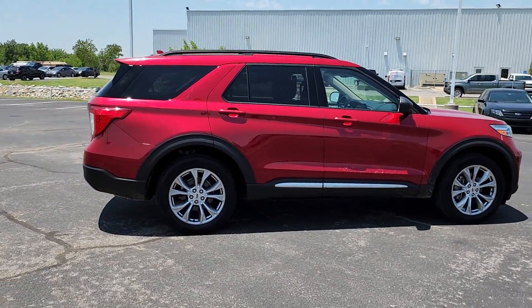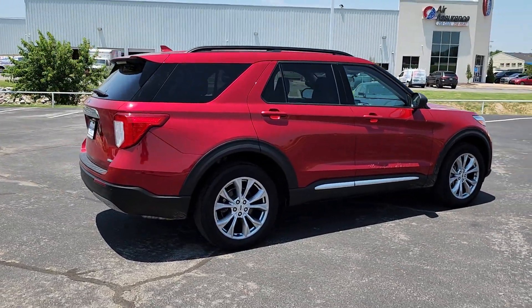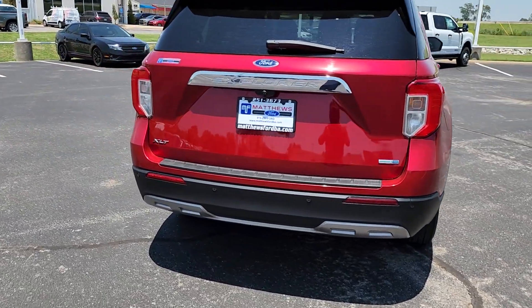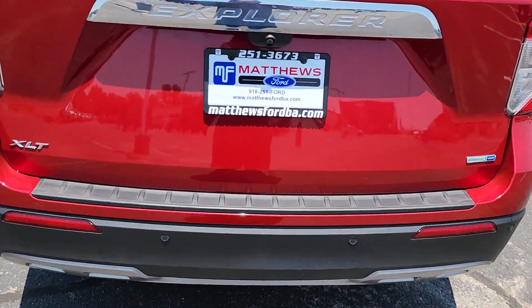Behind its commanding stance, you'll find a refined, comfortable driving experience, available options that let you customize technology and capabilities, and rugged midsize SUV versatility.